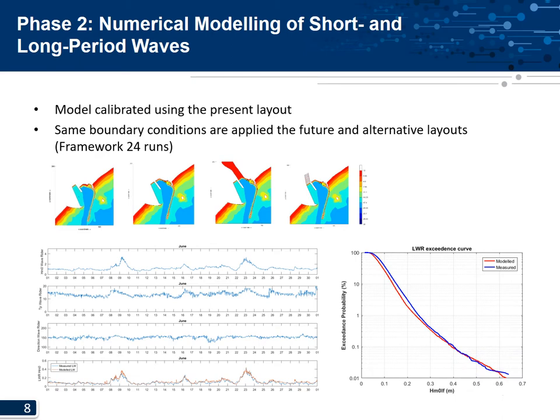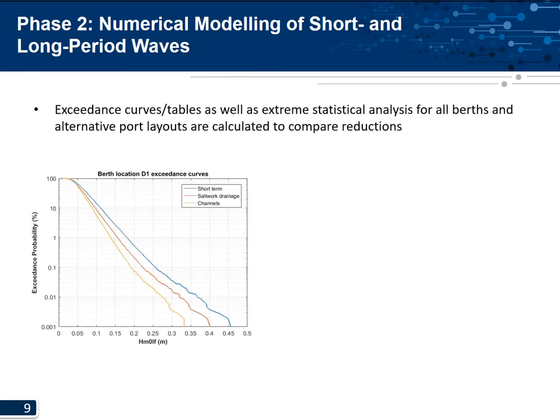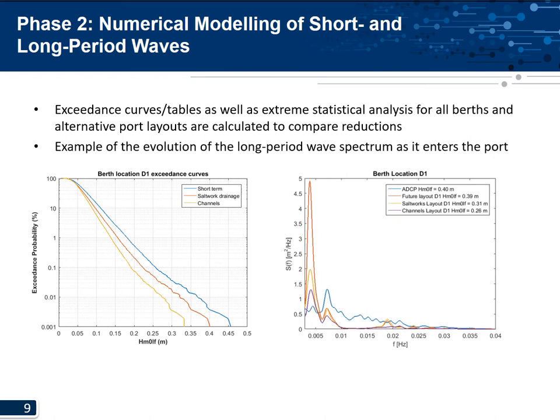Here you can see a long wave height exceedance plot for the same location for the modeled and measured data — a good comparison was achieved. Exceedance curves, tables, and extreme statistical analysis were done for all berth locations and all alternative port layouts. The plot shows the exceedance curve at one of the berths at the container terminal for the current layout in blue, the salt works option in red, and the channel option in yellow — showing anywhere from 10 to 30% reduction in long wave height. The evolution of the long period wave spectrum as it enters the port is also shown.